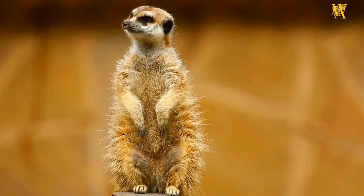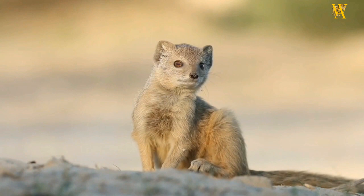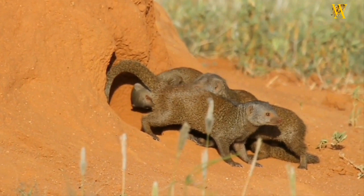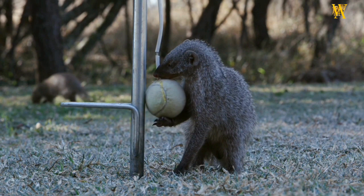The Mongoose is a small carnivorous mammal belonging to the Herpestidae family. Known for its agility and cunning nature, the Mongoose has captured the interest of both scientists and animal enthusiasts. Here is a concise overview of this fascinating creature.